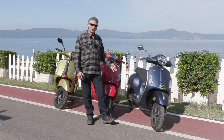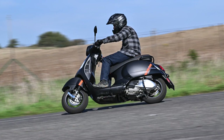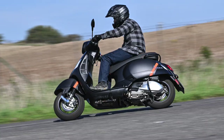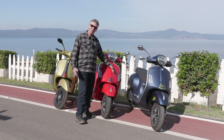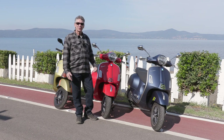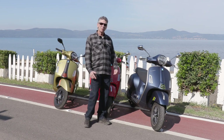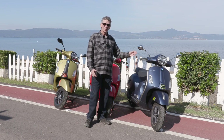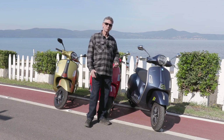The brakes have been updated on all of these, and the suspension has been updated on all of them, but they still have the big body Vespa look and feel, the wide fairing. There are certainly differences in the dash and some of the styling features, but mainly they're the same vehicle from the classic all the way through to the Super Tech.